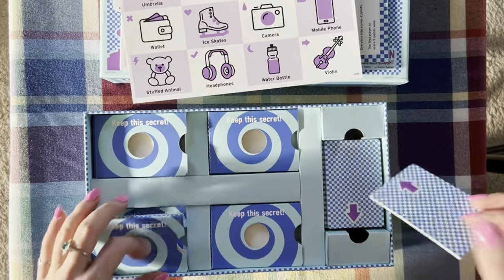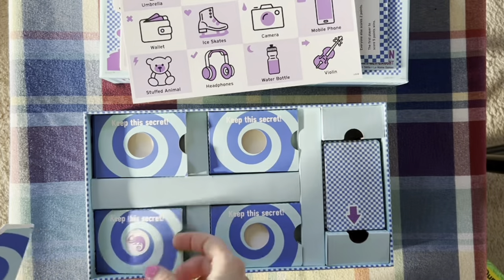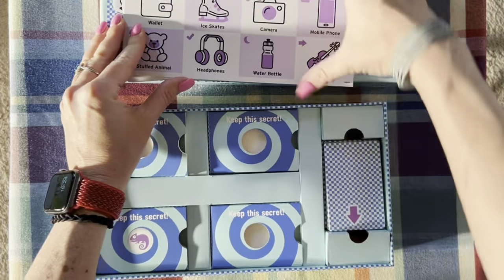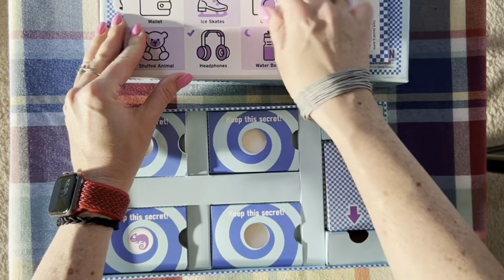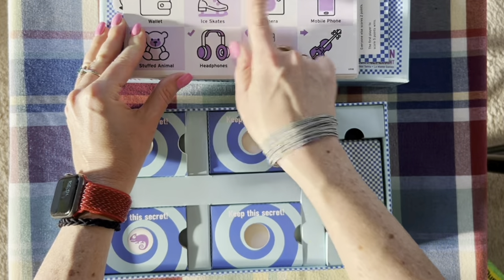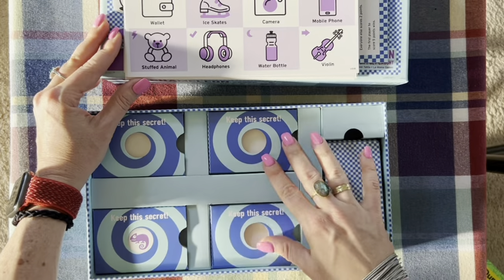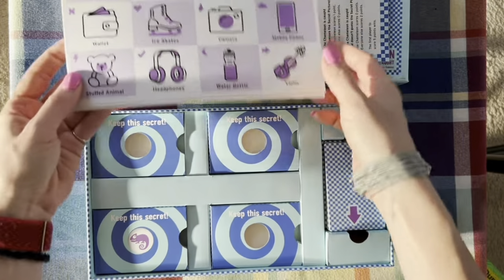Once everyone except the chameleon knows what the sign is, they can take a look at the picture. They all know what picture they're looking for because of the sign — except for the chameleon, who doesn't know. Then the next stage begins.